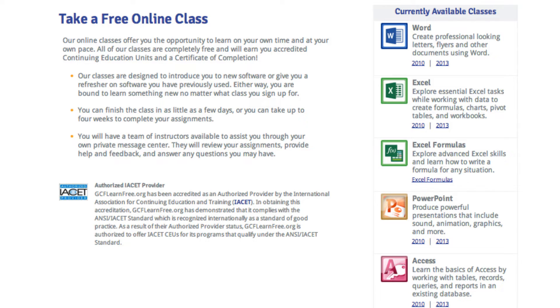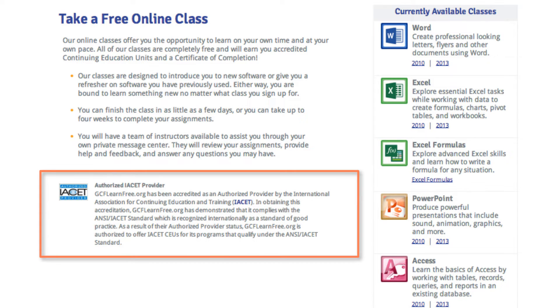Classes are free, just like everything at GCFLearnFree.org, but the online class program is different from our self-paced tutorials in that it is instructor-supported — you're actually completing and submitting assignments, your instructors are grading them, giving you feedback and answering your questions. We're accredited by the International Association for Continuing Education and Training, otherwise known as IACET. This accreditation is what allows us to provide certificates of completion and CEUs through our online class program.